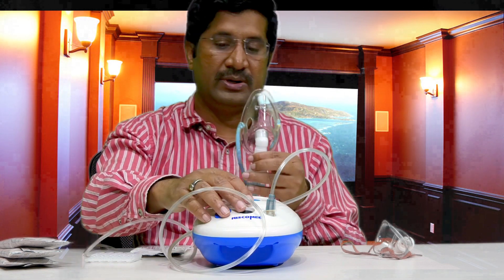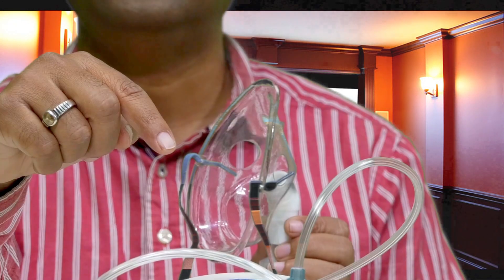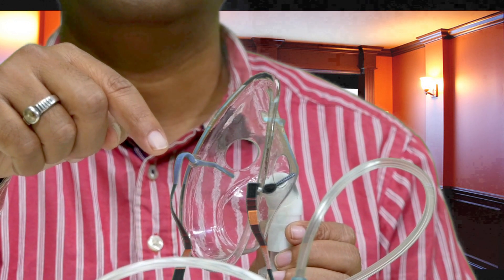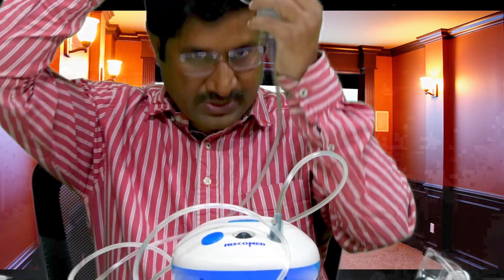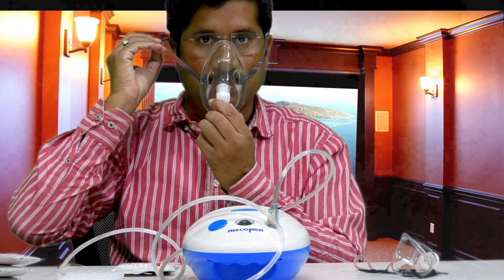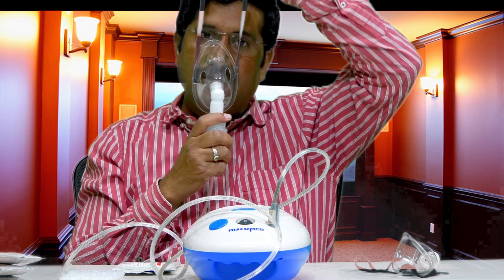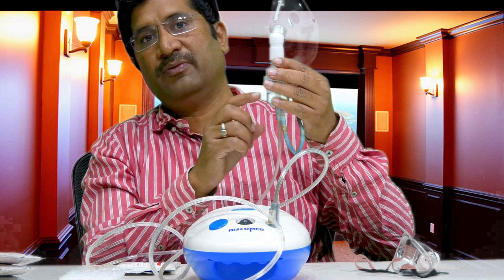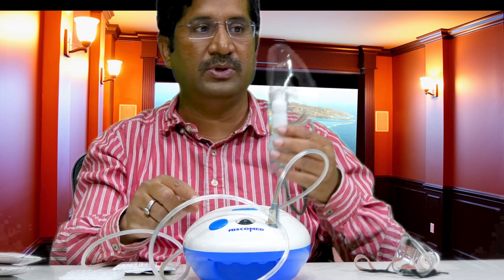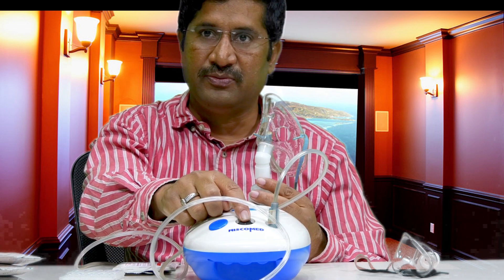Now let me switch on this button after connecting it to the power source. You can see the mist that is coming out. Since it is distilled water, I can use it as a regular mist. I am just putting it to my nose. You may use it for about 10 to 15 minutes. Once the medicine comes to a bottom level, there will be a change in the sound and noise that you hear. Then you can switch off this button.